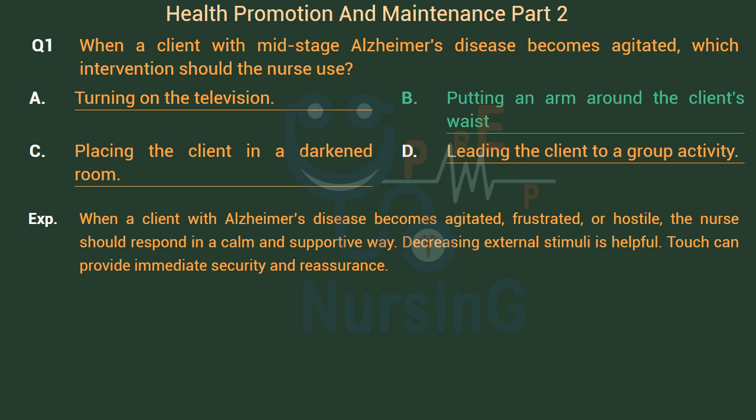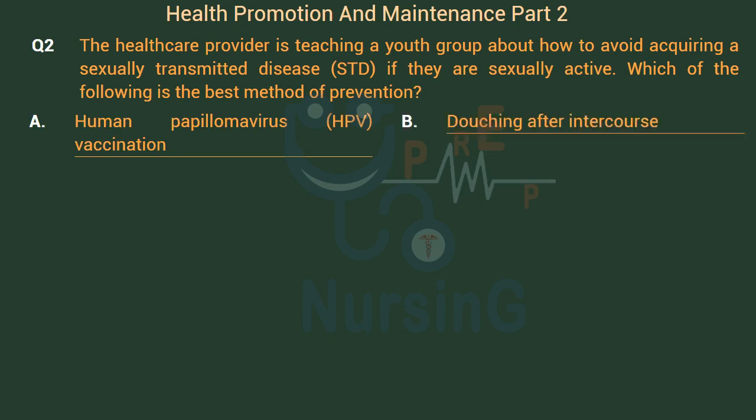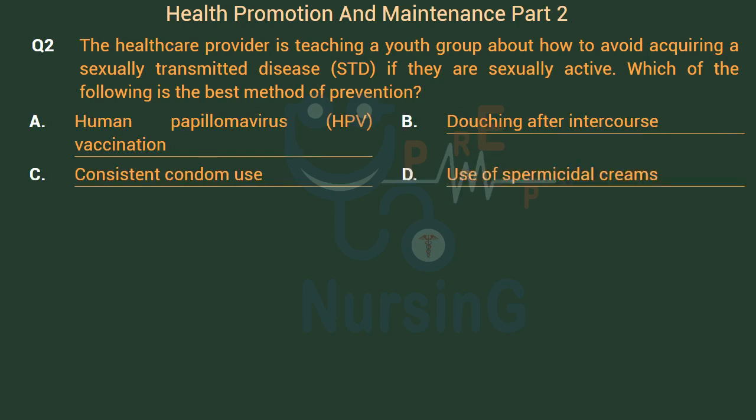The health care provider is teaching a youth group about how to avoid acquiring a sexually transmitted disease (STD) if they are sexually active. Which of the following is the best method of prevention? Option A: Human papillomavirus (HPV) vaccination. Option B: Douching after intercourse. Option C: Consistent condom use. Option D: Use of spermicidal creams.